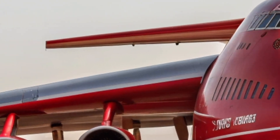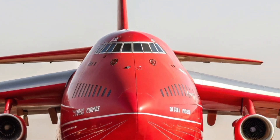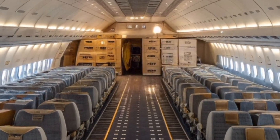In 2026, the legacy of the An-225 is defined not only by its size but by its role as a global problem solver. Whether transporting massive industrial components,